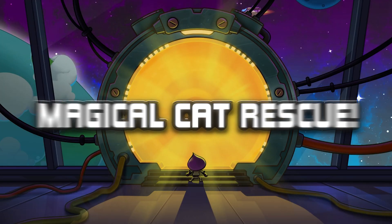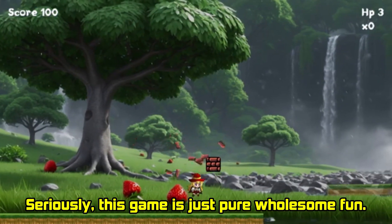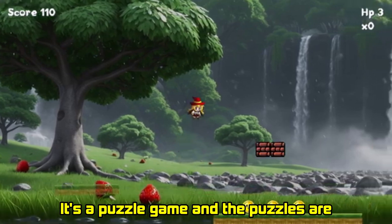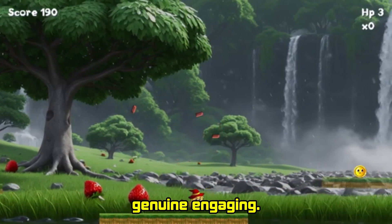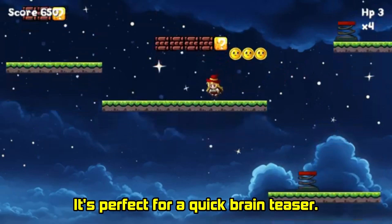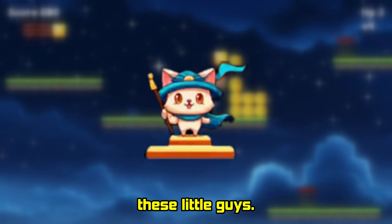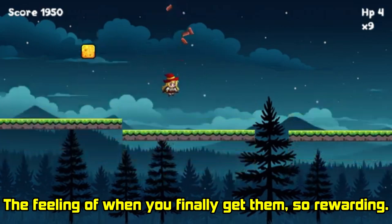Number 5 on my list is Magical Cat Rescue. Look at these adorable cats. This game is just pure, wholesome fun. It's a puzzle game and the puzzles are genuinely engaging. They start simple but get more challenging as you go. It's perfect for a quick brain teaser, and of course the main goal is to rescue these little guys. The feeling of when you finally get them? So rewarding.